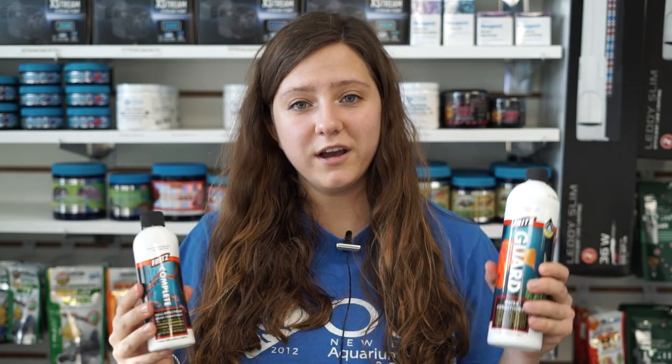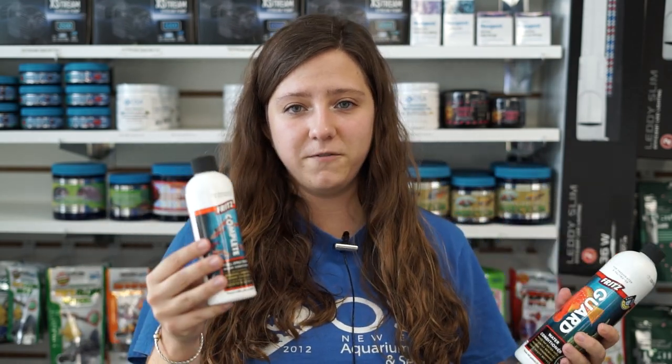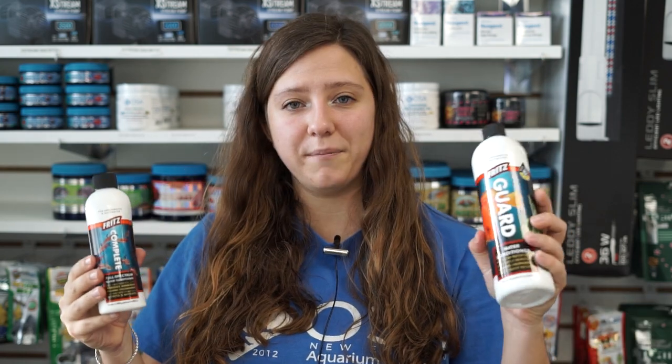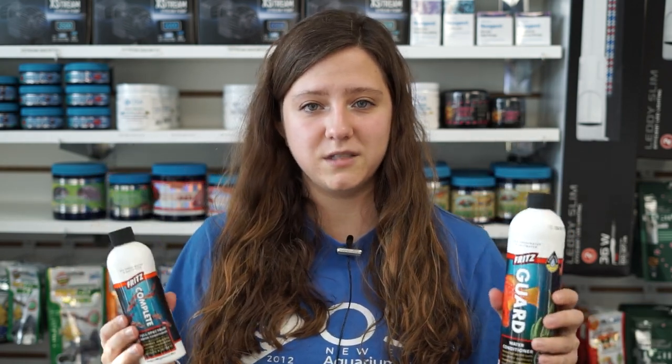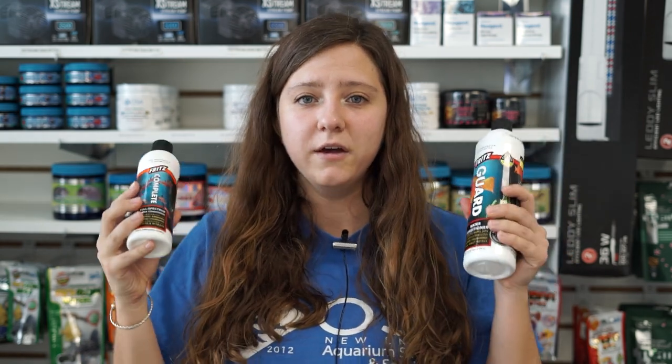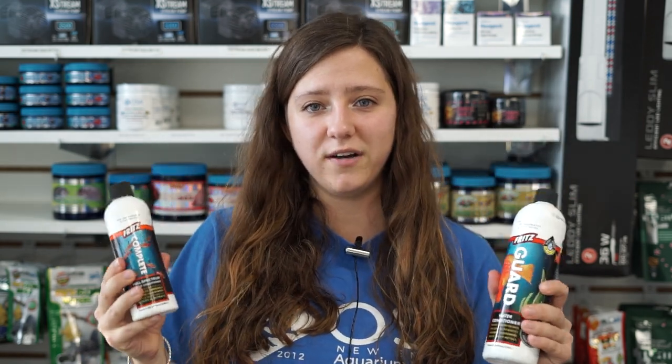We also got our water conditioners back in stock. We have a lot of different sizes of our Complete by Fritz, and we also have our big bottles of Guard back in stock. So if you're running out of water conditioner or running low, we have it back in stock in time for some good water changes before your holiday parties.